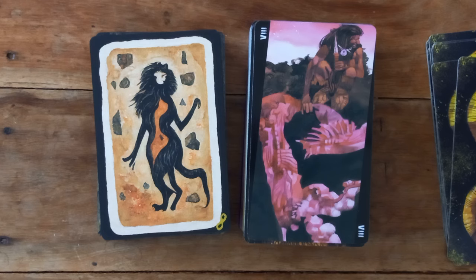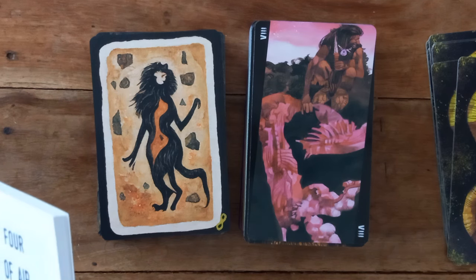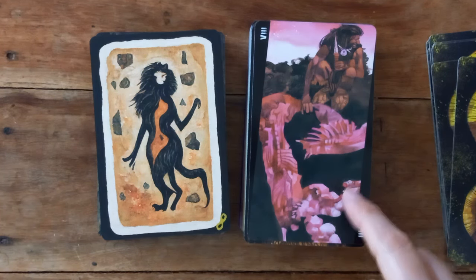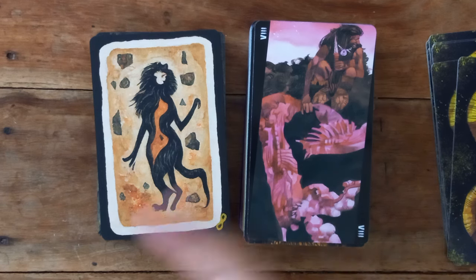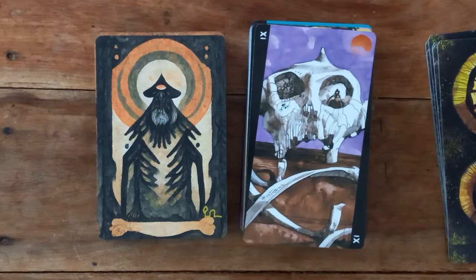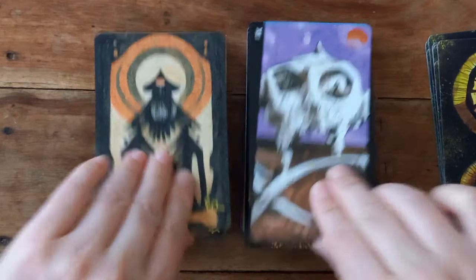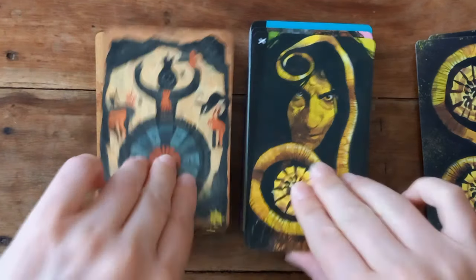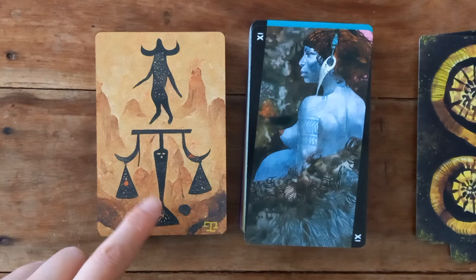Our Strength cards. Let me just check — so this would be Justice, because in the decks this is the way around they came. So here we have Strength, and here we have Justice. And our Hermits. Wheel of Fortunes. Then Strength, Strength, Justice — very different feeling to Strength.